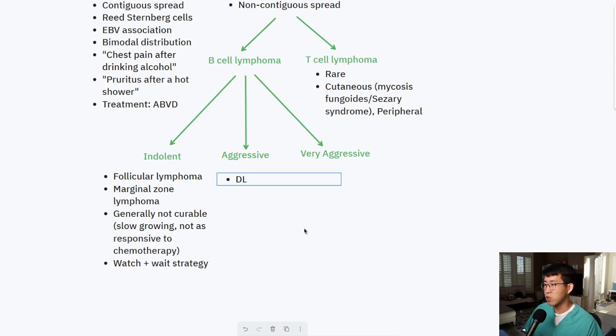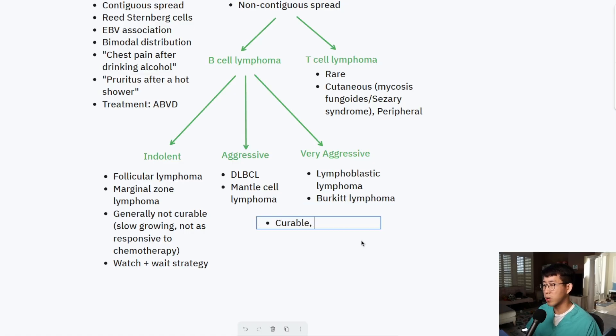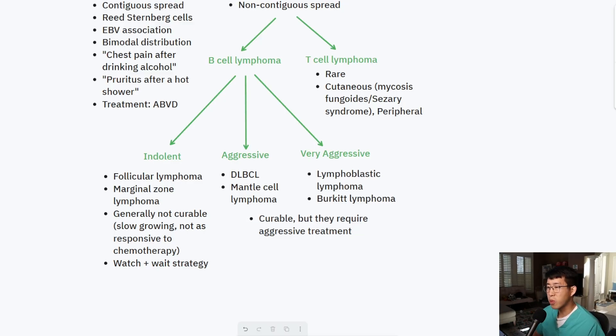On the aggressive side you have diffuse large B-cell lymphoma and mantle cell lymphoma, and on the very aggressive side you have lymphoblastic lymphoma and Burkitt lymphoma. These aggressive lymphomas are considered curable but require aggressive treatment. The most common is diffuse large B-cell lymphoma, and one way to get there is transformation from follicular lymphoma — which carries a poor prognosis. In both cases the translocation involved is T14:18, which increases expression of BCL2.